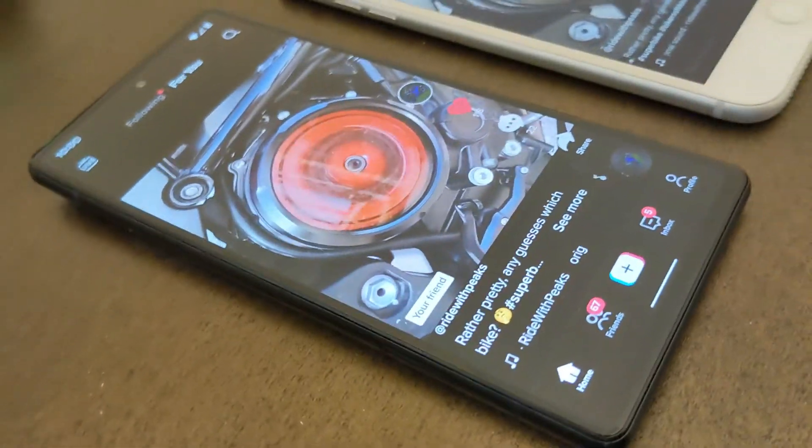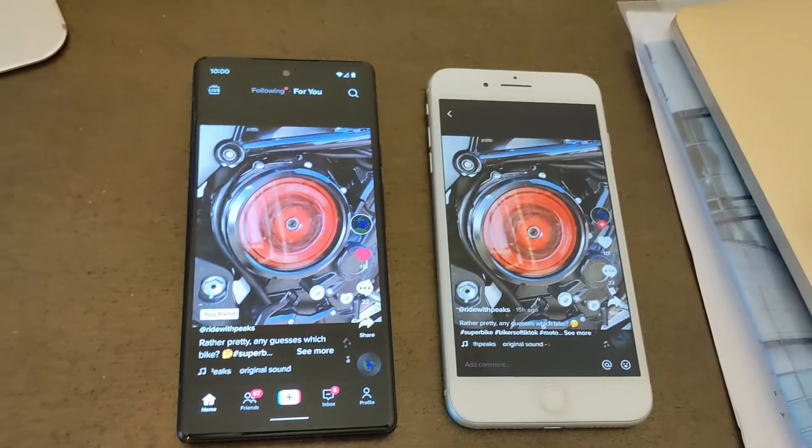I really love Google phones, but I can't live with this. This is not good.